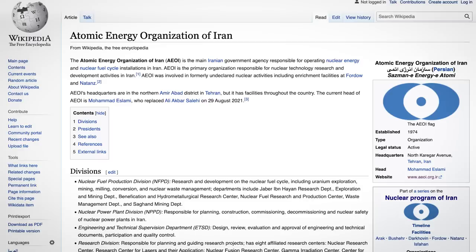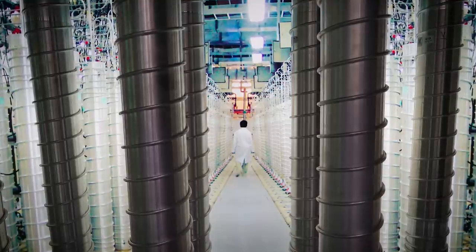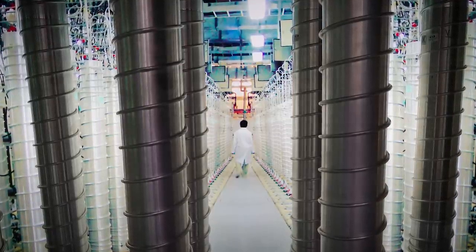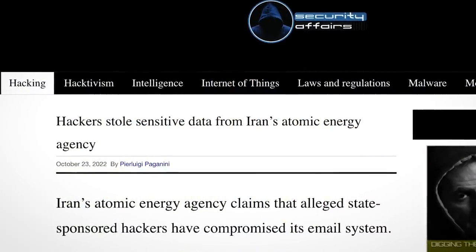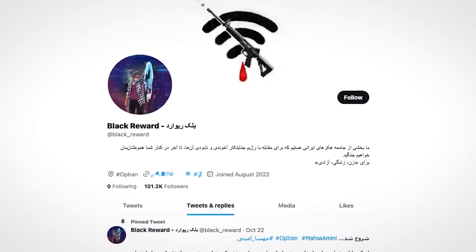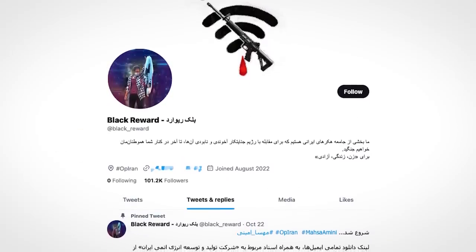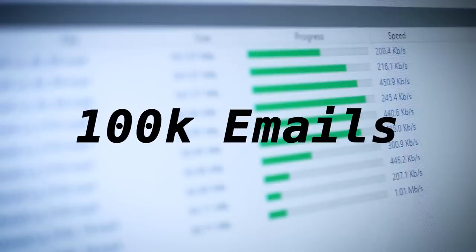Iran's nuclear energy program is run by the Atomic Energy Organisation of Iran. These guys are pretty controversial — so much so that a decade ago, Israel and the US collaborated to target Iran's nuclear program in what came to be known as one of the most famous hacks of all time. But now Iran's nuclear program is back in hacking news for different reasons. A few days ago, a hacktivist group calling themselves Black Reward — only recently set up alongside all the protests going on in Iran — hacked an email server run by Iran's Atomic Energy Organisation, stealing 100,000 emails totaling 50 gigabytes.